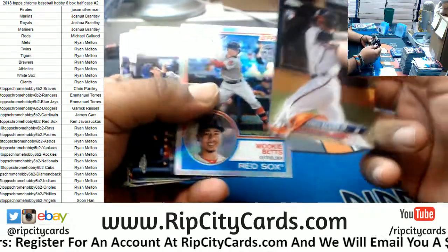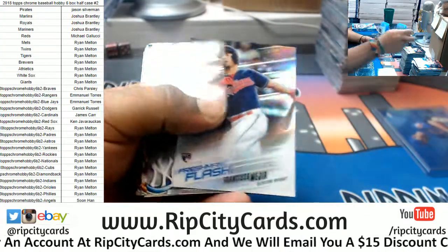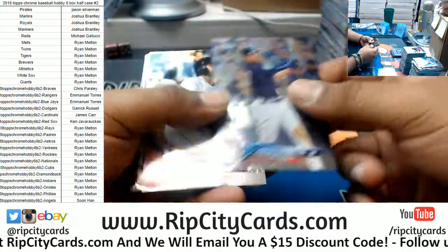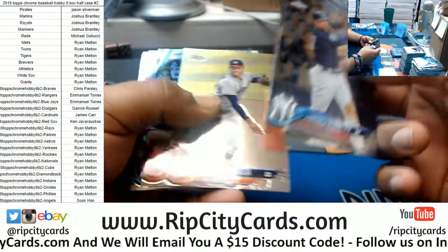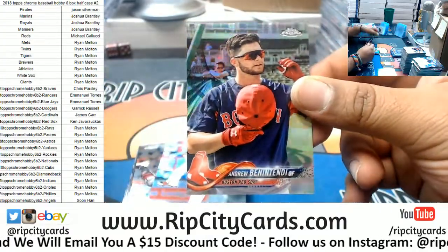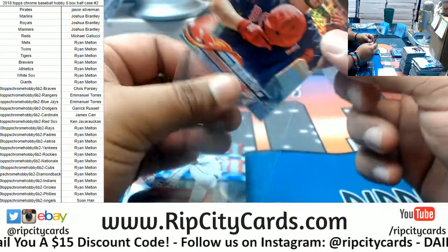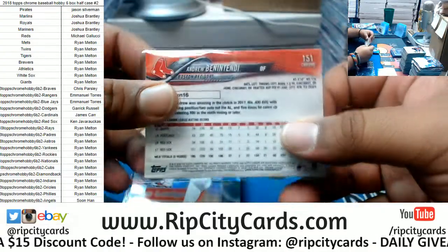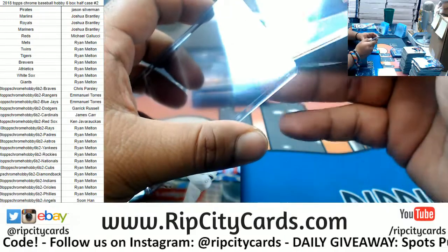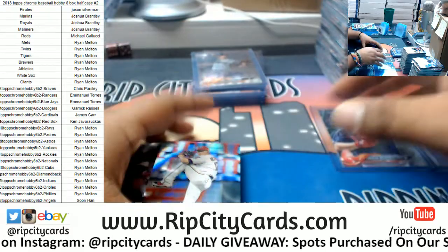Acuna Braves rookie, Mookie Betts Red Sox insert. Photo variation for Andrew Benintendi — Benny Biceps — for the Red Sox. That's two photo variations — nice. Uncle Buck, one of the greatest of all time. Eddie Murphy — The Golden Child, great movie. And Undercover Brother with Eddie Griffin — one of the most hilarious movies ever.